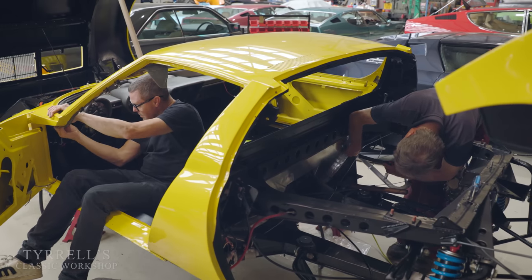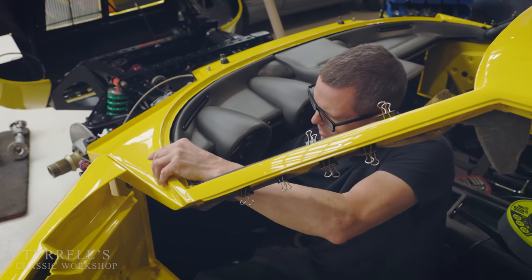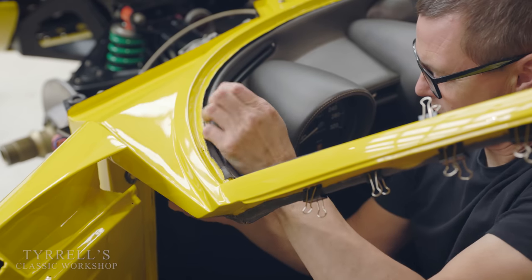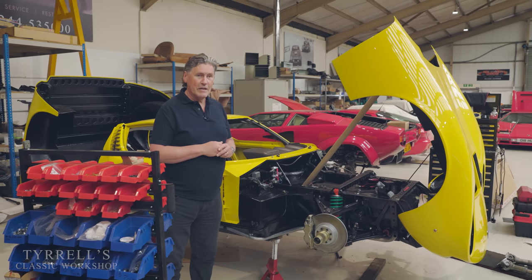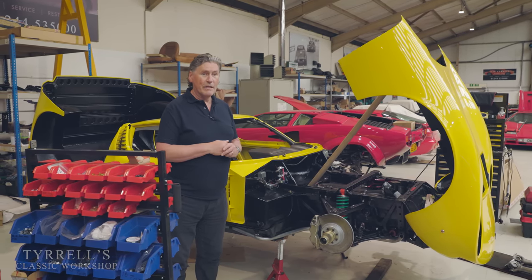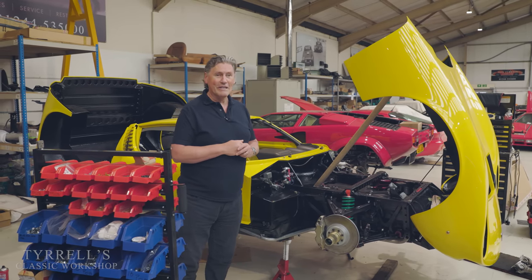This car is coming along at quite a speed now. We were behind schedule with it due to COVID and one thing or another, but we're back up and running, ripping through it now at a pace of knots. We'll be doing more updates as it comes along. And we're just going to have a look at another Miura that's been under restoration, which we haven't featured very much up to now.